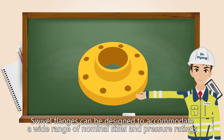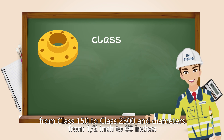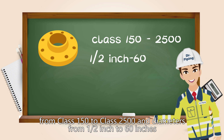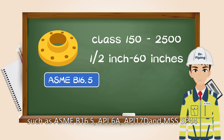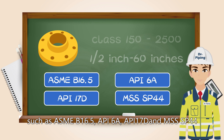Swivel flanges can be designed to accommodate a wide range of nominal sizes and pressure ratings, from class 150 to class 2500 and diameters from half an inch to 60 inches. These specifications are in accordance with established standards such as ASME B16.5, API 6A, API 17D, and MSS SP-44.